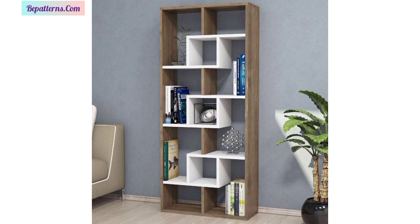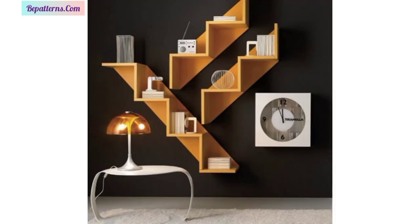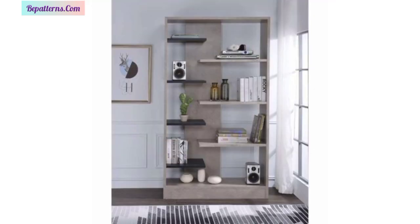My dear friends, I'm requesting you please don't forget to press the bell icon and don't skip the video. Please watch the video from start to end and get amazing ideas related to bookshelves.